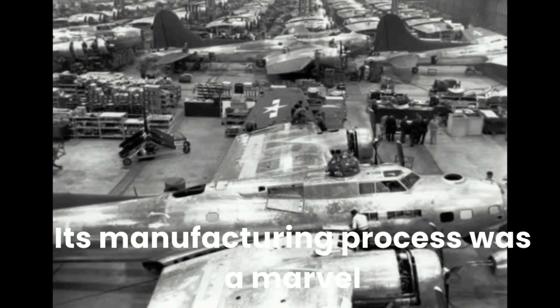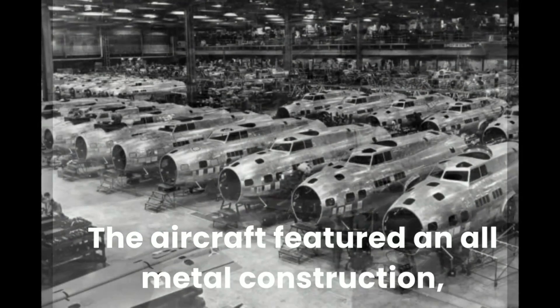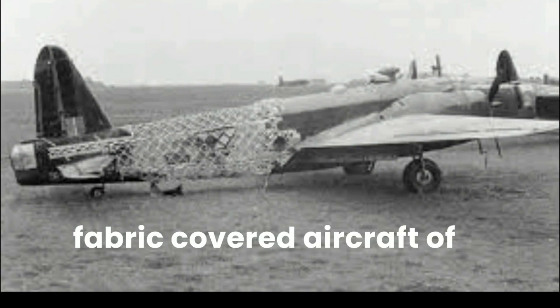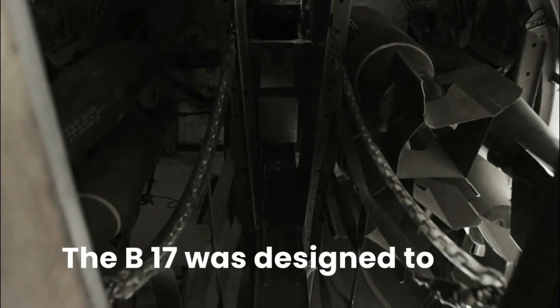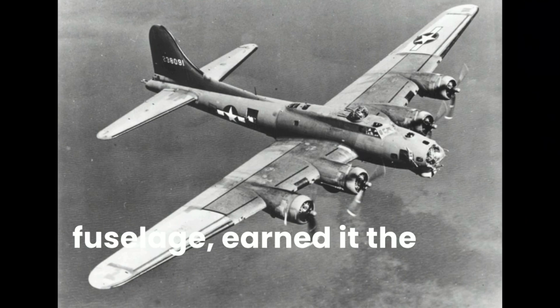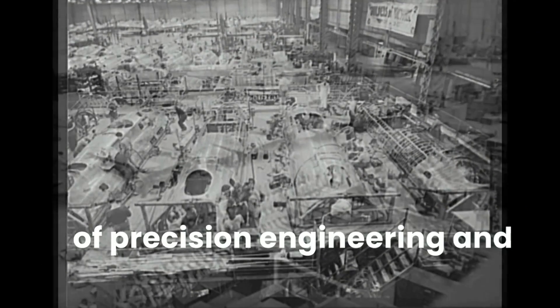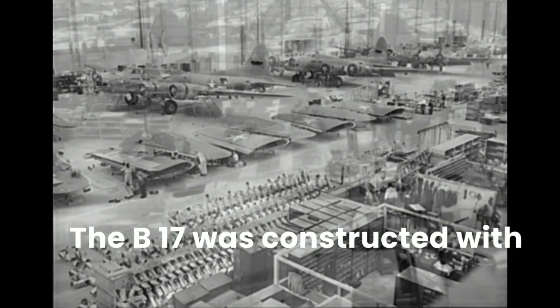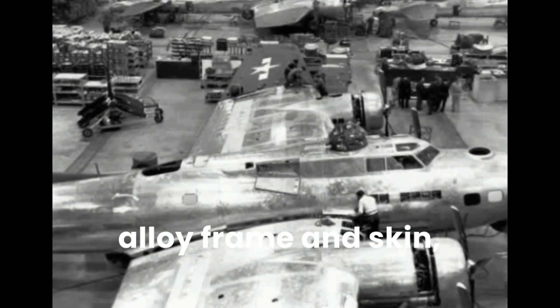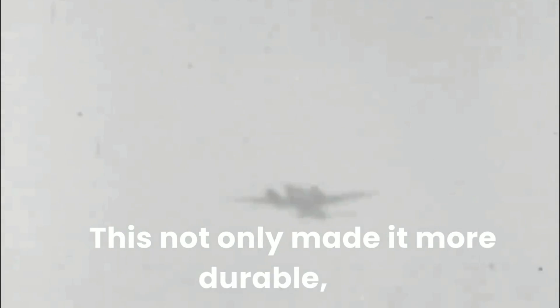Its manufacturing process was a marvel of modern engineering for its time. The aircraft featured an all-metal construction, which was an innovative departure from the fabric-covered aircraft of the era. The B-17 was constructed with an aluminum alloy frame and skin, a departure from the wood and fabric construction of earlier aircraft, which not only made it more durable but also allowed for higher altitudes and faster speeds.